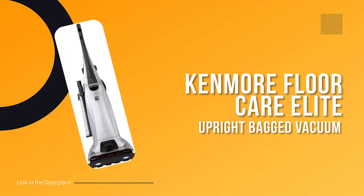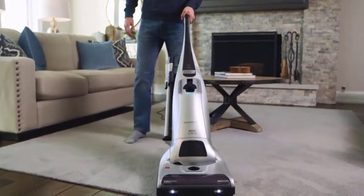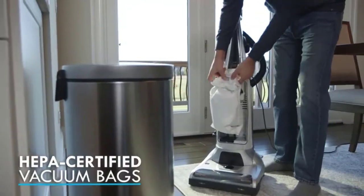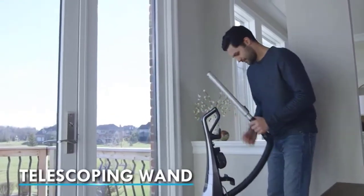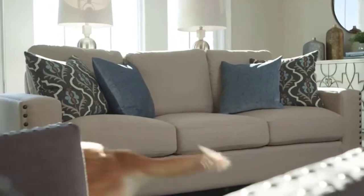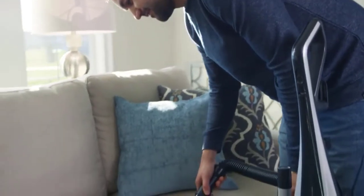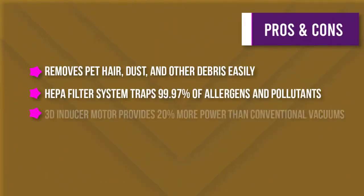Number three: Kenmore Floor Care Elite Upright Bagged Vacuum. This powerful yet lightweight vacuum is designed for use on multiple surfaces and has a wide sweeper path, making it perfect for your home, den, or kitchen. The triple HEPA filter system traps 99.97 percent of debris, reducing allergy-inducing pollutants. The 3D inducer motor combines the power of three motors, giving you 20 percent more air power than a conventional vacuum while never losing suction. The beltless agitator reduces maintenance and repairs.